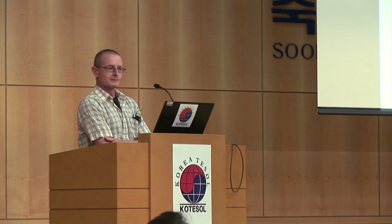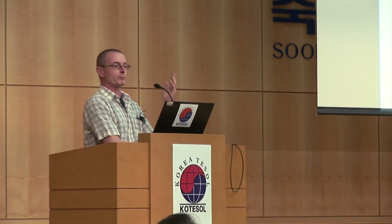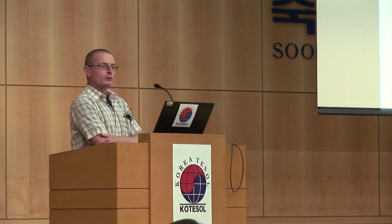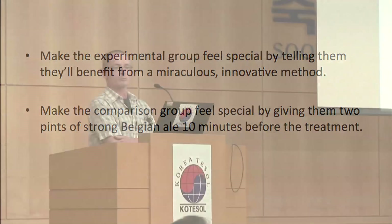Slide number three is your choice of participants. You need, of course, highly motivated learners to be in your experimental group, and then you recruit other students for the comparison group. In your report, you say that the two groups are on a par. You can add something like a pretest — body mass index or something.